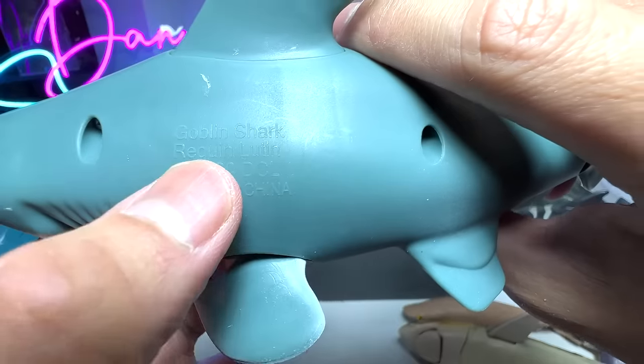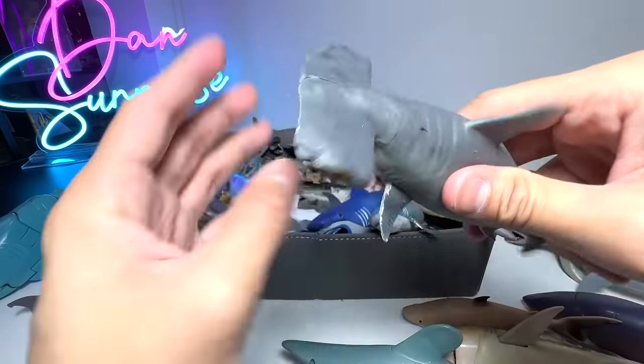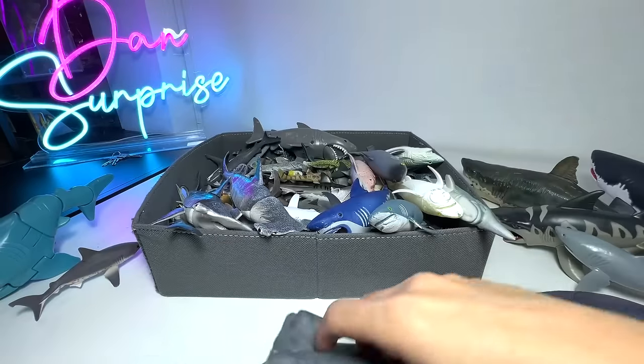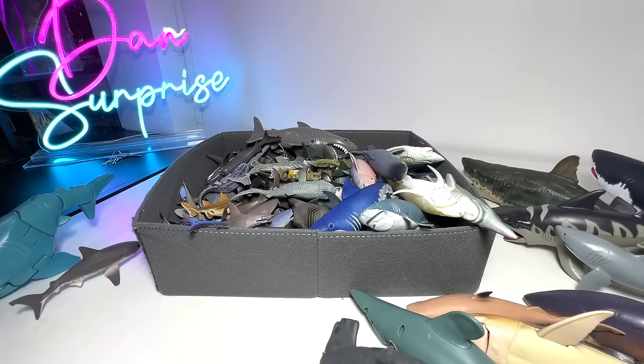I think it even has the scientific name right here — Requeen Lutin, I think that's the scientific name. We have a stretchable rubbery Hammerhead Shark right here. And speaking of Hammerheads, we have two similar identical ones over here.